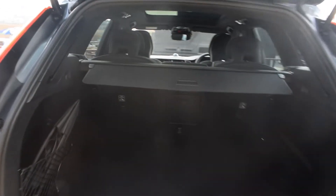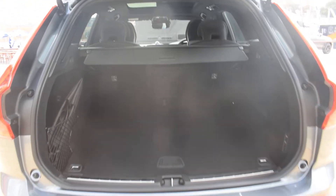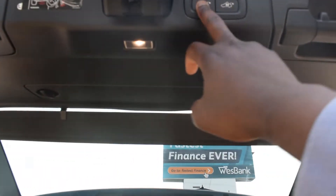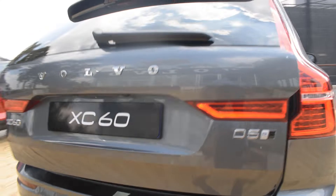And there you have it — there's the boot space. Not bad at all, looks pretty cool actually. Then you just press it down and the automated tailgate closes. Bam — nice and easy.